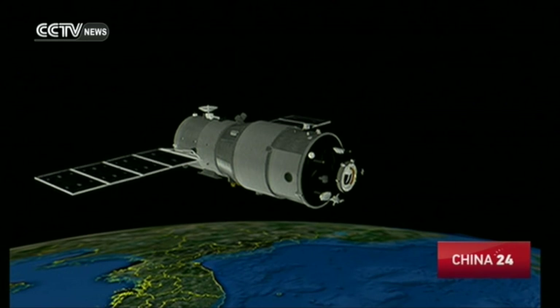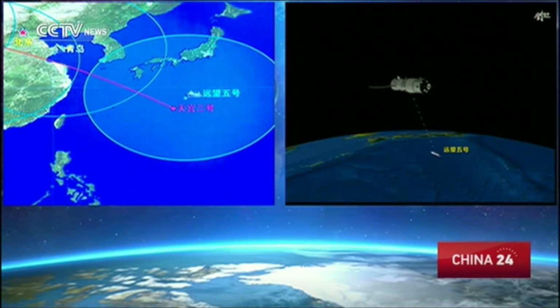Aside from taking photos, the accompanying satellite will also carry out space experiments with the Tiangong-2.